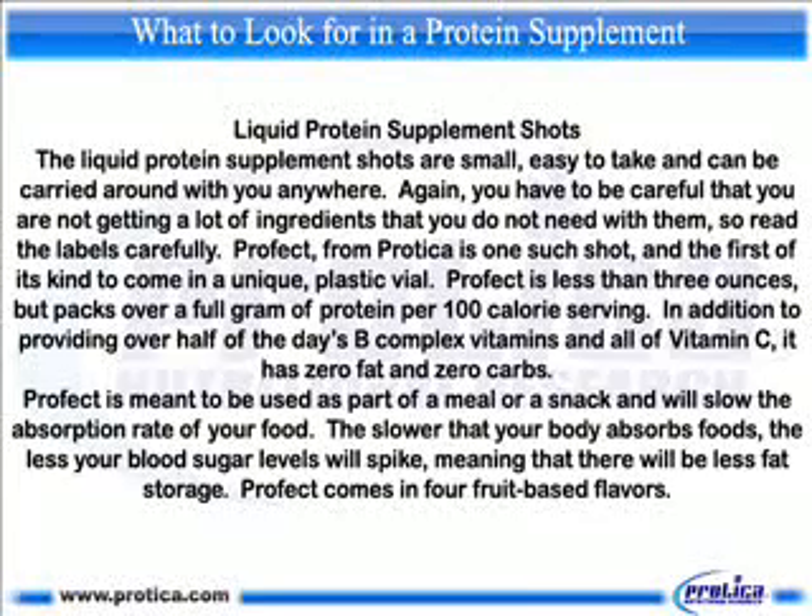Profect is less than 3 ounces but packs over a full gram of protein per 100-calorie serving. In addition to providing over half of the day's B-complex vitamins and all of vitamin C, it has zero fat and zero carbs. Profect is meant to be used as part of a meal or a snack and will slow the absorption rate of your food. The slower that your body absorbs food, the less your blood sugar levels will spike, meaning that there will be less fat storage.